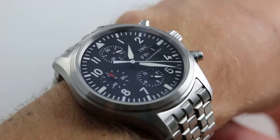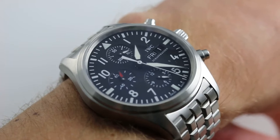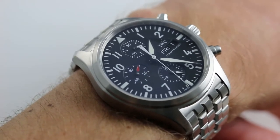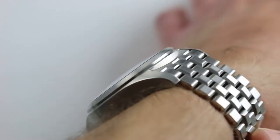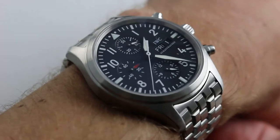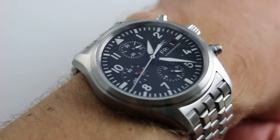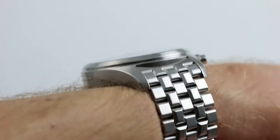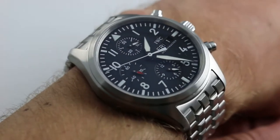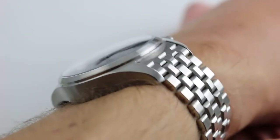Hi, I'm Tim. Welcome to our channel and thanks for logging on. Today we're discussing the IWC Pilots Chronograph Reference 3717-04. You can see this IWC Day-Date Chronograph Pilots watch and purchase it on our website. Subscribe to our YouTube channel if you enjoy these videos, and please click on the card in the upper right-hand corner of the screen to see our full sales listing for this watch, with additional accessories, high resolution images, and complete pricing details for this IWC 3717 Pilots Chronograph.